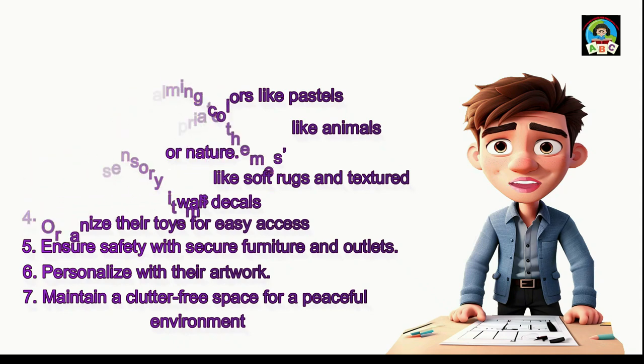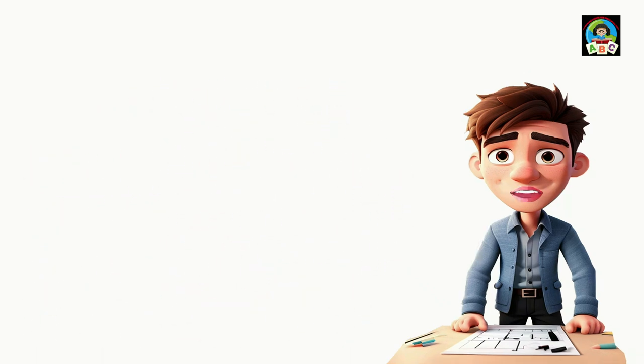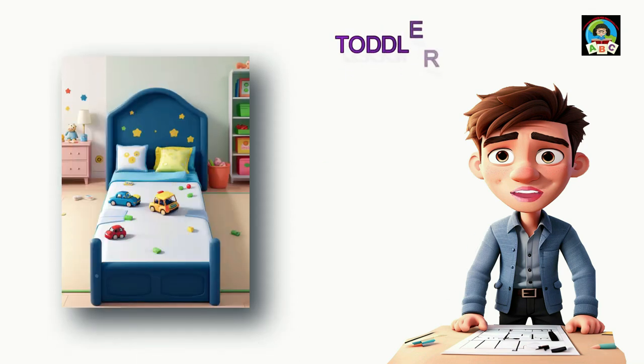Your child's happiness is just a few steps away. When choosing furniture for a toddler's room, safety and durability are top priorities. A toddler bed is small and low-to-the-ground, made just for toddlers. You can make it extra fun with colorful bedding and their favorite characters — a comfortable and secure spot for your child to sleep, making bedtime a delightful part of the day.